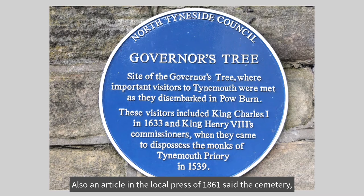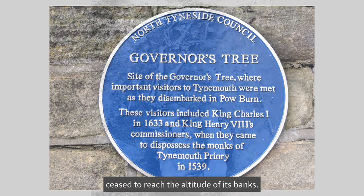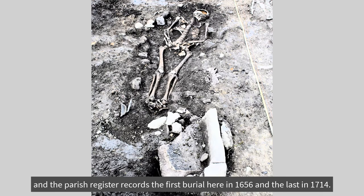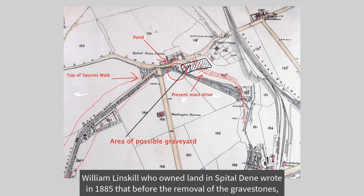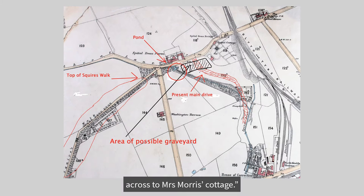Also, an article in the local press of 1861 said the cemetery, which existed in the 16th century, was formed long after the tidal wave had ceased to reach the altitude of its banks. The spittle was one of the burial places in Tynemouth Parish, and the parish register records the first burial here in 1656, and the last in 1714. William Linskell, who owned land in the Spittle Dean, wrote in 1885 that before the removal of the gravestones, they stretched from the pond at the end of Squire's Walk — which is where the pet cemetery is now — across to Mrs. Morris' cottage.